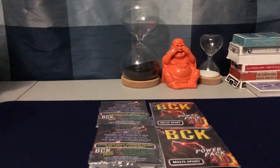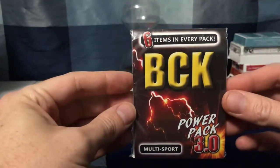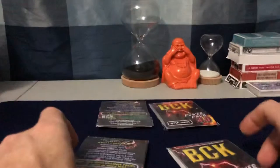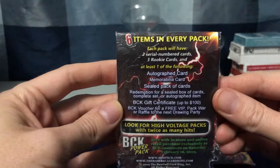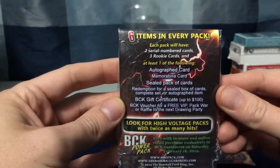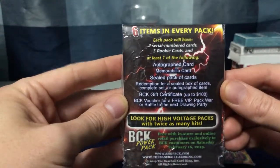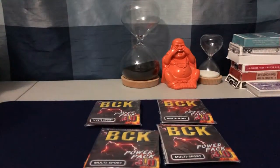Welcome back, hope you're well — Grant here with another video. These packs are something I've hyped a couple times. My local card shop has these mystery packs, power packs — for every $25 you spend you get one. I could tell they're all just kind of different thicknesses. There's a little description of what's in them: two serial number cards, three rookies, and at least one auto, mem, or redemption, plus gift certificates and vouchers.